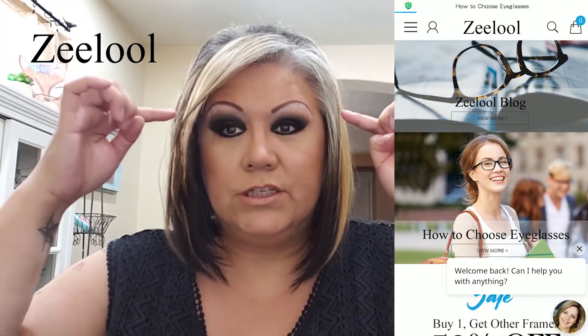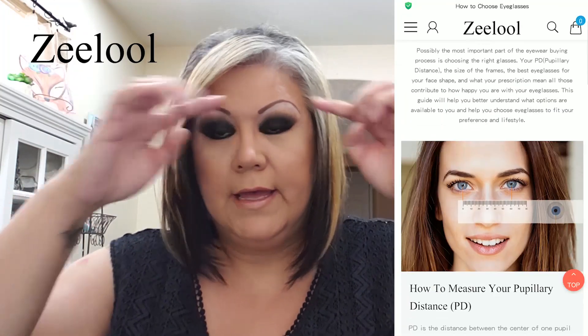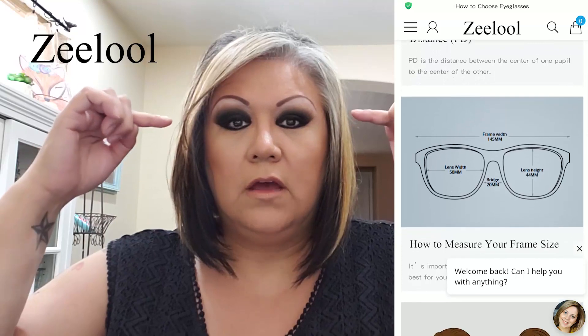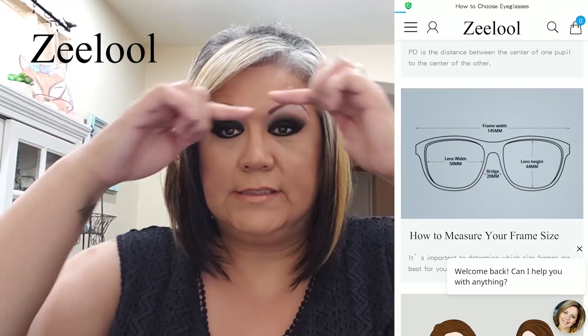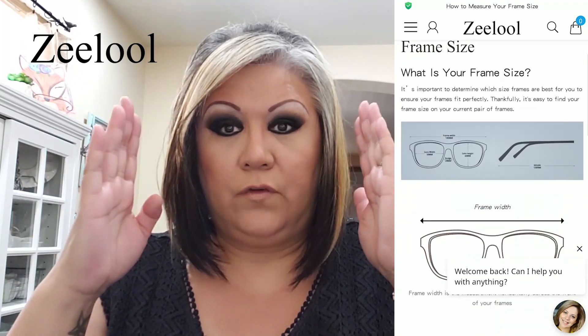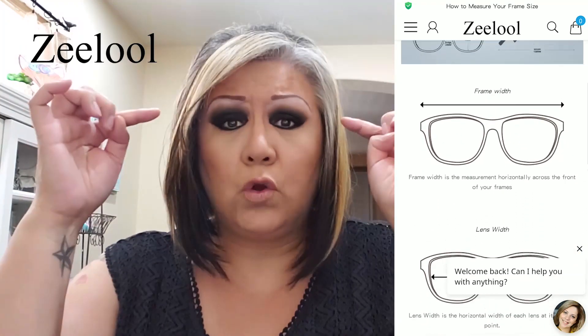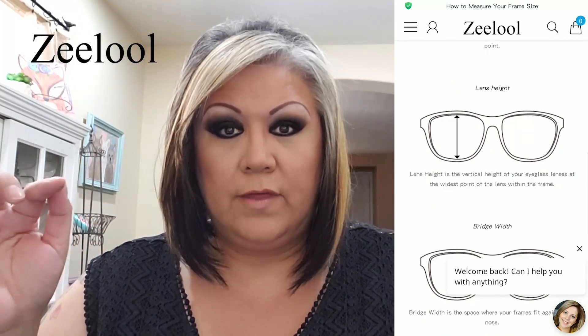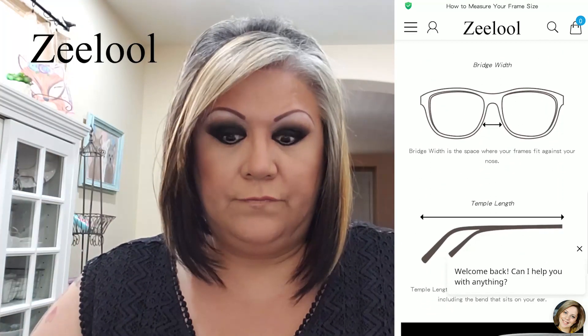So I went online and it's so easy. First, what you do is get the glasses you normally wear — or if you've never worn glasses, get a pair of sunglasses you like — and measure from edge to edge. I'm comfortable with anything between five and a half and six inches across. Anything else is too small, so you measure across and then you can tell if a frame online is going to fit your face.